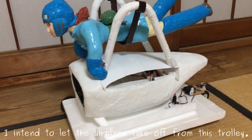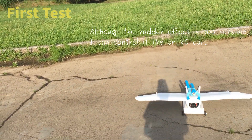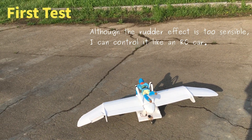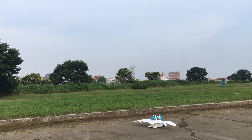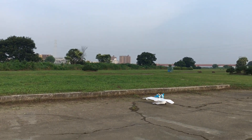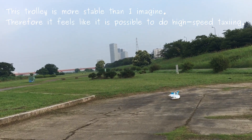I intend to let the airplane take off from this trolley. Although the rudder effect is very sensitive, I can control it like an RC car. This trolley is more stable than I imagined, so it feels like high-speed taxiing is possible.